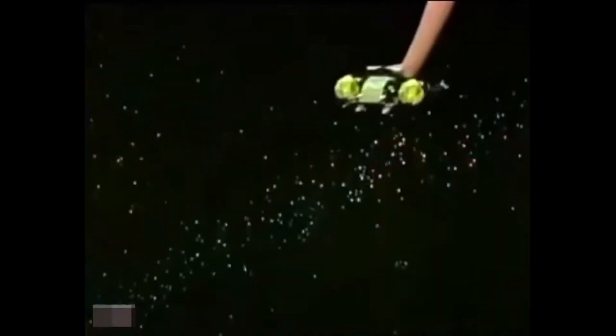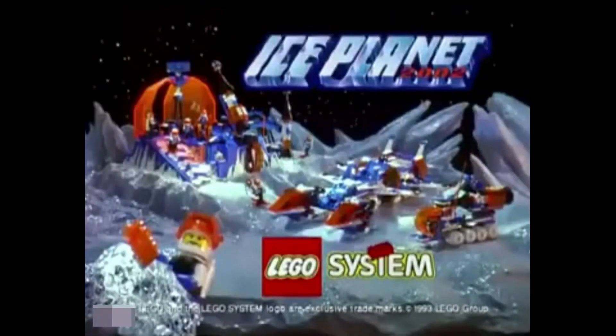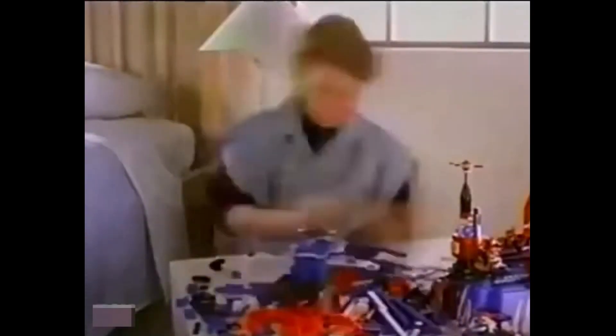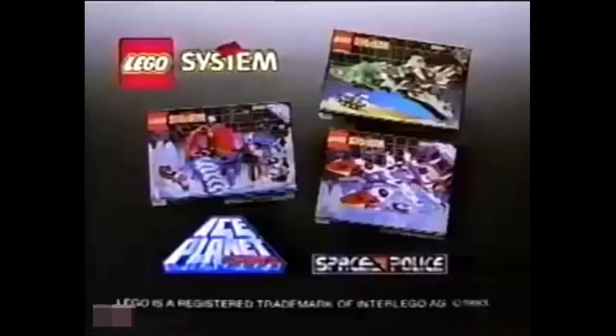There it is — the Ice Planet. Go for that super satellite! Black drum attack — save the satellite! I've got it! Keep cool when you discover the new Ice Planet from Lego System. The Ice Planet was in a deep freeze until a maniac touched down — Lego Maniac! Only a Lego Maniac could turn such a cold planet into such a cool one. Lego System: Ice Planet and Space Police, each set sold separately. Maniac not included.